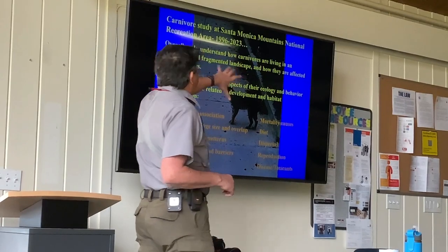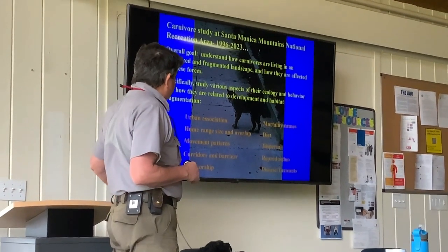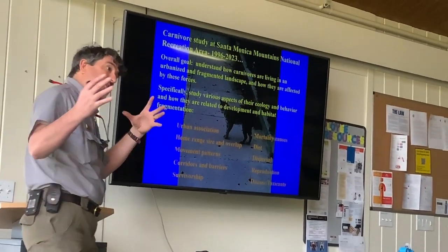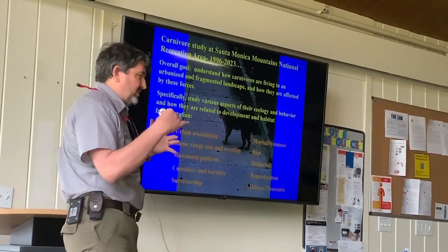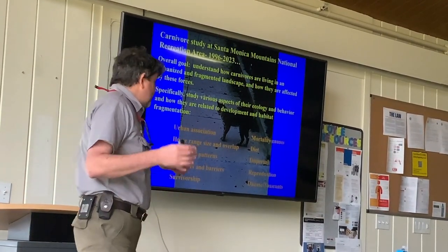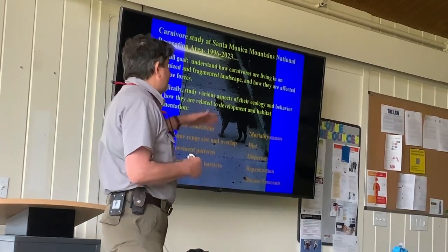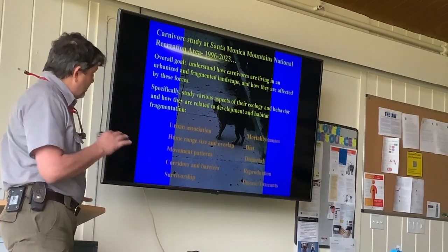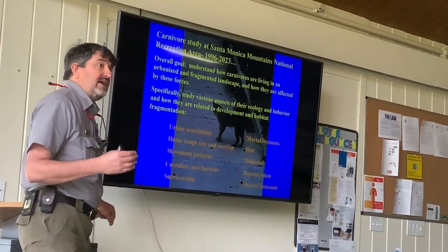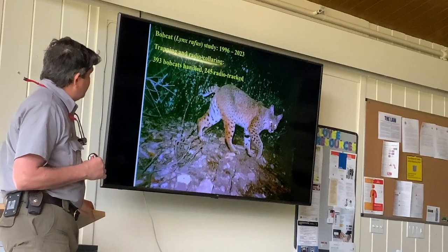Our goal is to understand the effects of urbanization and fragmentation on carnivores, and we've studied a number of different aspects of their ecology and behavior and how those relate to development: urban association — how much are they using natural areas versus urban areas versus in-between areas like golf courses — what are their home ranges, how are they moving across the landscape, what are corridors and barriers to movement, how well are they surviving and what do they die from, diet, dispersal, reproduction, and disease and toxicants.